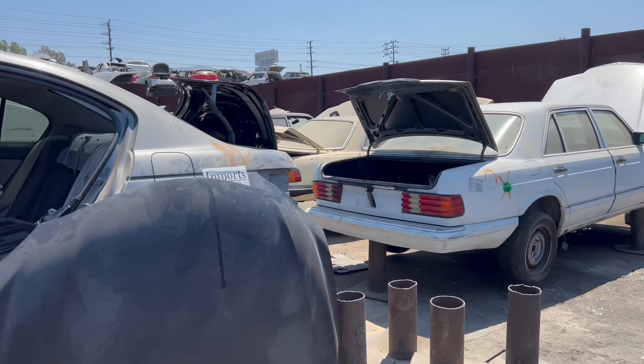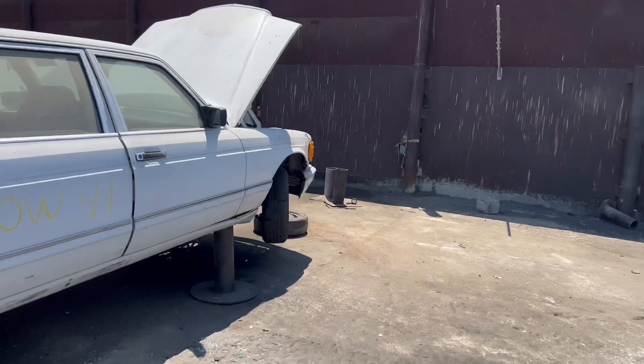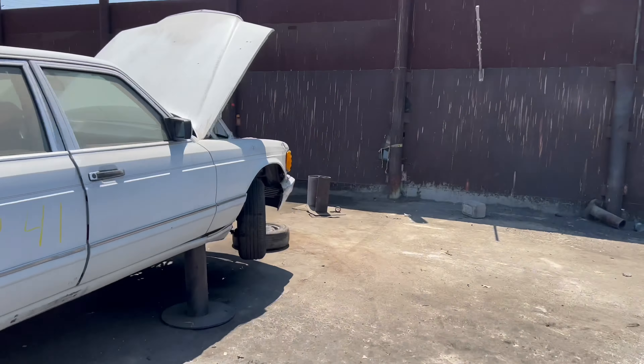All right, so we're in the separate yard. Now we gotta find row 41. There's 43 right there, and this is 42 — oh, I see it! Oh my gosh. Let's check it out. Looks like a Chrysler nearby... there it is, holy cow! Let's lift it up already.